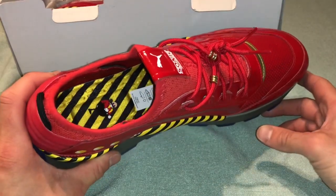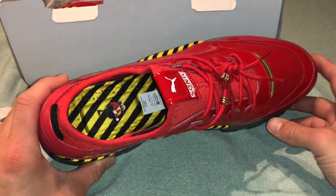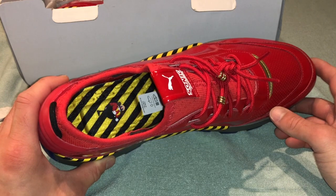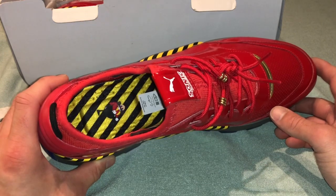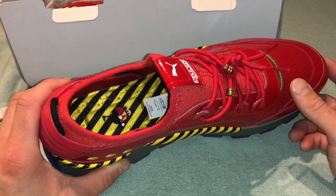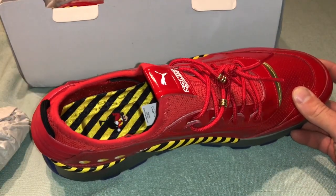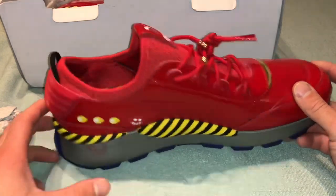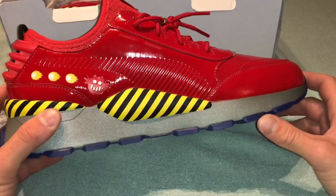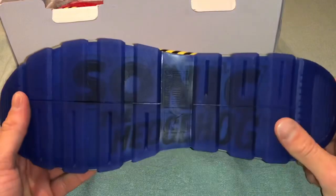So there were a total of four pairs of Sonic shoes made from Puma — there was a Sonic pair and an Eggman pair. There were also versions exclusive to UK Foot Lockers that had a little bit less ambiance to them, but I actually think they look really good. I would even go as far as to say they look better than these — they're a lot more subtle but I think they look really good. Got the Sonic logo there on the bottom of the shoe.